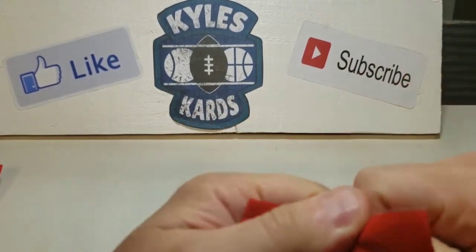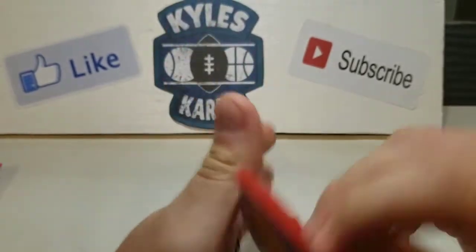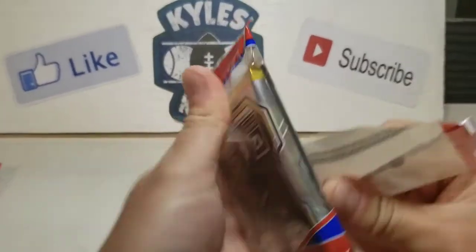I've pulled some Anthony Edwards, pulled a base LeBron, a green Luka, and a James Wiseman.